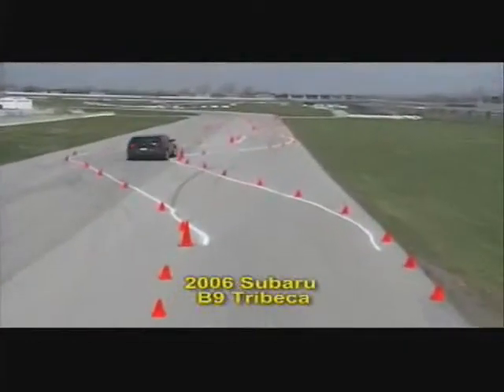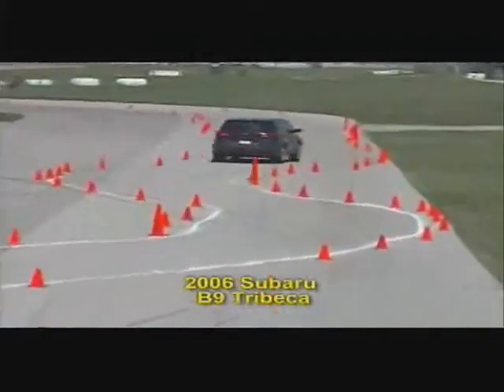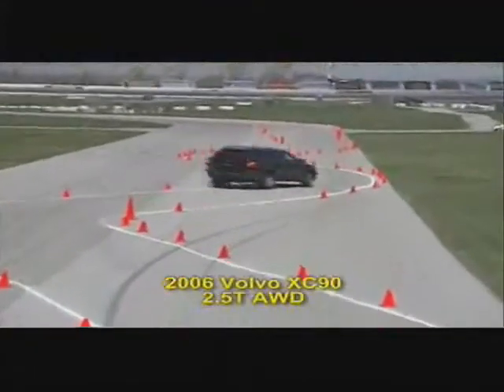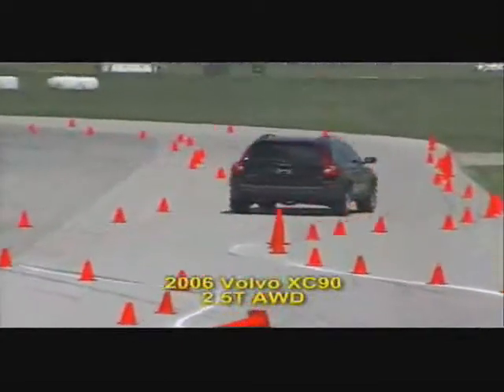Next up is the B9 Tribeca, a much larger, heavier vehicle, but it still carves through the turns with ease. Compare that to its direct competitor, the Volvo XC90, which appears to have a much more difficult time remaining under control.